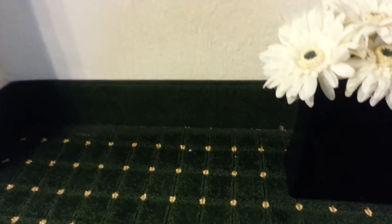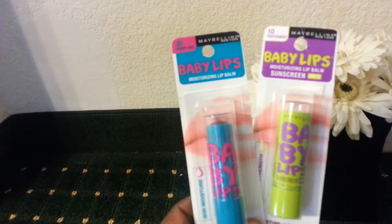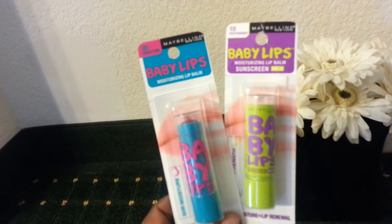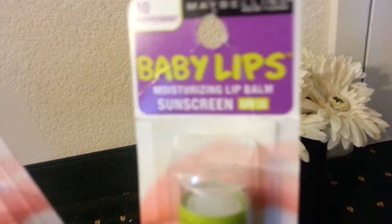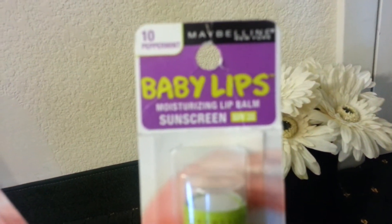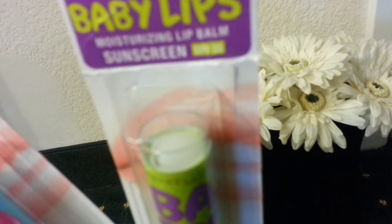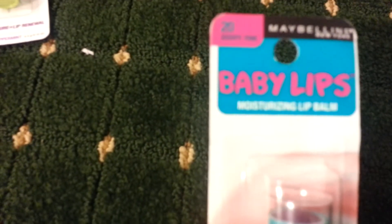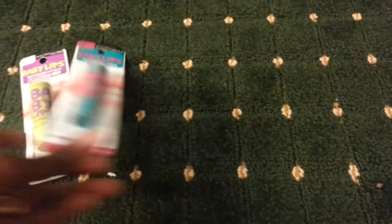The next things I got were Baby Lips. I've seen people rave about this in 'what's in my bag' videos, and I have dry lips so I thought I'd try it. The first one is just a moisturizing lip balm with SPF 20 sunscreen. The other one is in 'Grape Vine' — and there's the color right there.